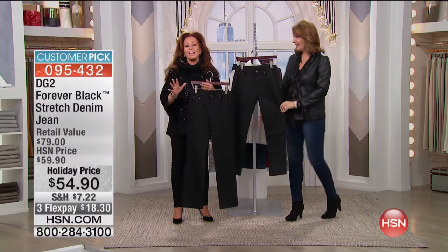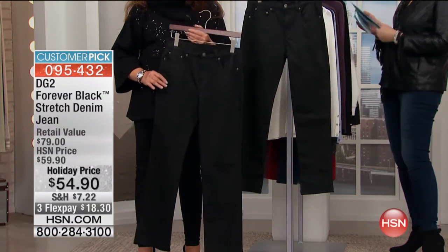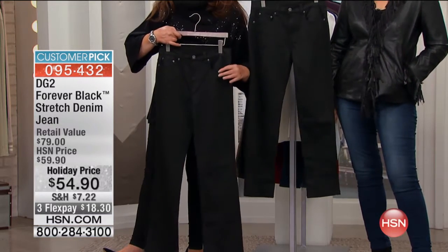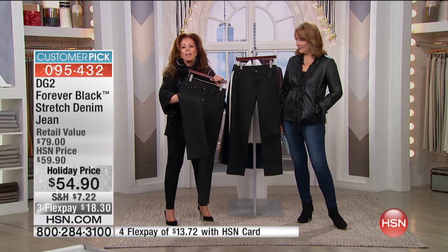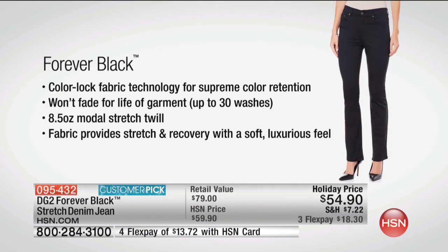You guys are nuts over this. This is a total perpetual customer pick and we cannot keep it in stock. We've done it in a lean silhouette and in the boot cut. Forever Black is a gorgeous, slightly sateen surface with a guarantee of 50 washings and it stays the purest, richest, deepest black. It never gets snowy on the surface, never crocks. It is the most beautiful dress pant in a classic five-pocket jean. It's called Color Lock Fabric Technology for supreme color retention.